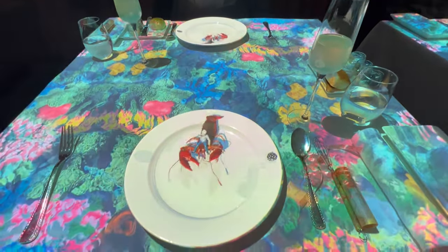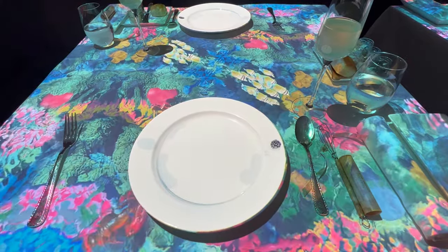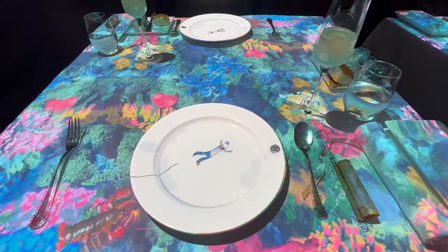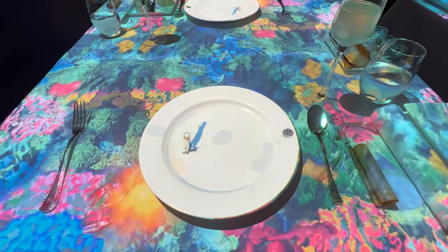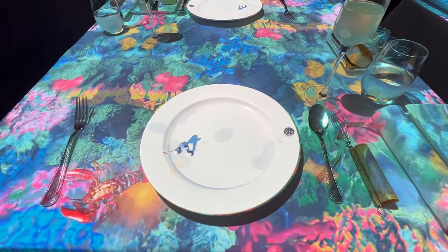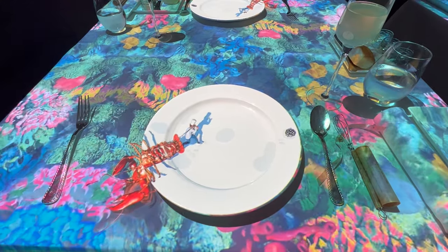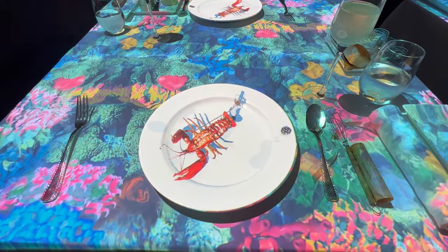Now let's delve deeper into this fascinating concept. Le Petit Chef — literally 'the little chef' — is no ordinary dining experience. It marries food with technology, creating an immersive culinary adventure. The answer lies in the innovative use of 3D projection technology, which projects a delightful animation onto your table, transforming it into a fascinating canvas where a tiny chef works his charm.